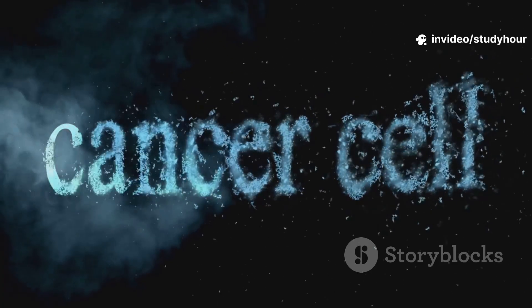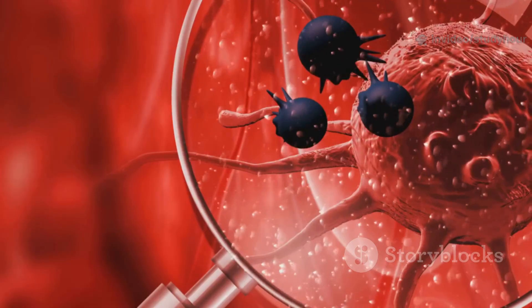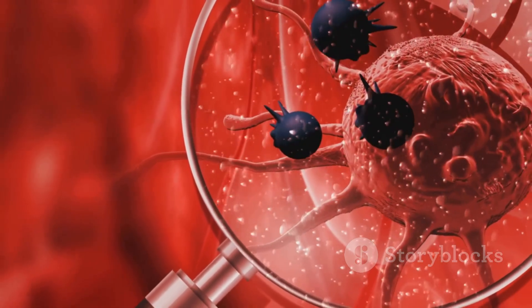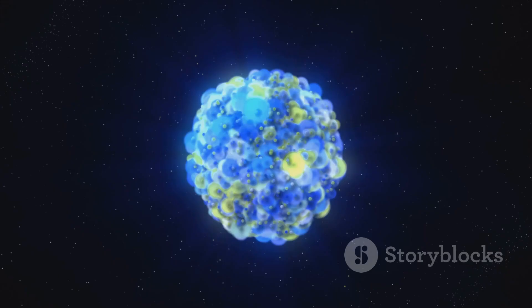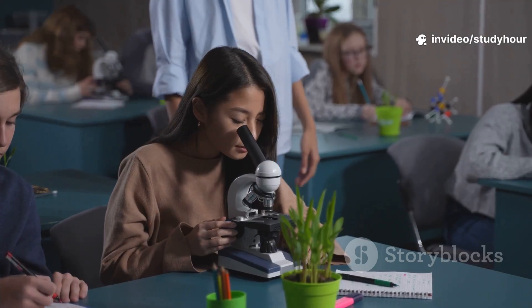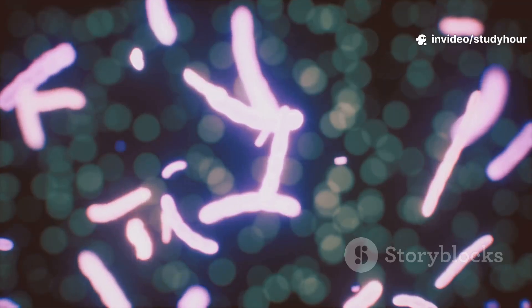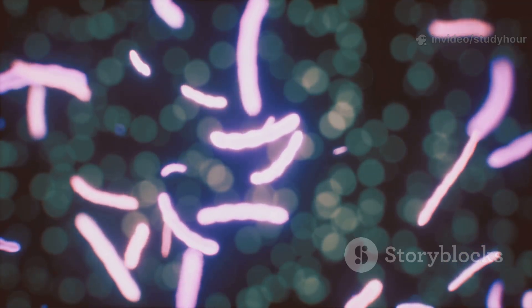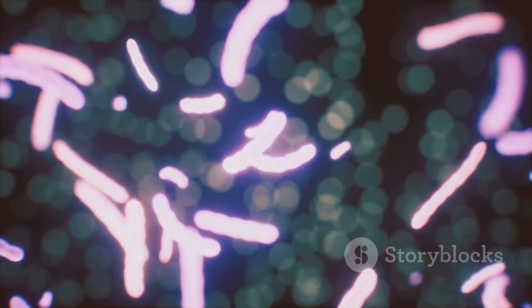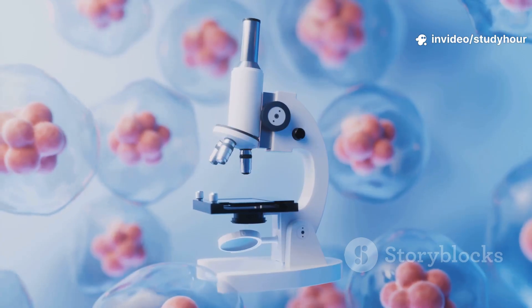Your cells might look peaceful, but right now, thousands are self-destructing to keep you alive. Sounds weird? Welcome to Apoptosis — death that saves. Apoptosis: smart cell suicide. Hey learners, welcome back to Study Hour, where biology meets brilliance. If you love decoding the science of life, hit that like button, subscribe, and let's dive into today's microscopic marvel.